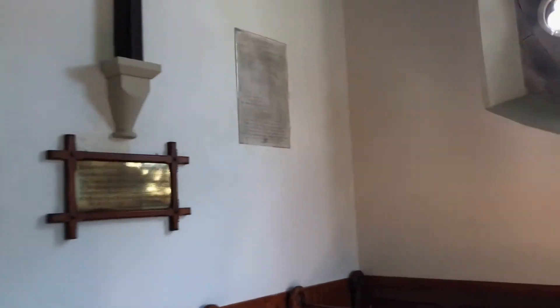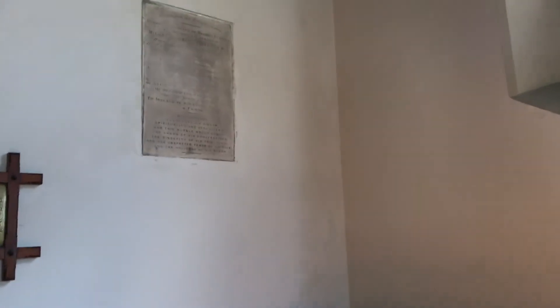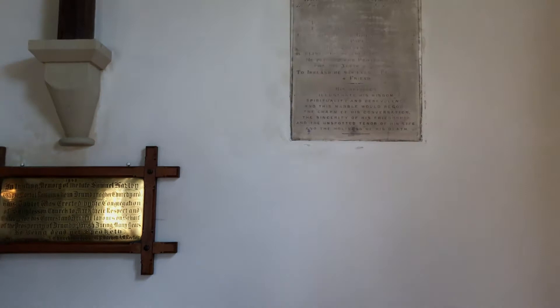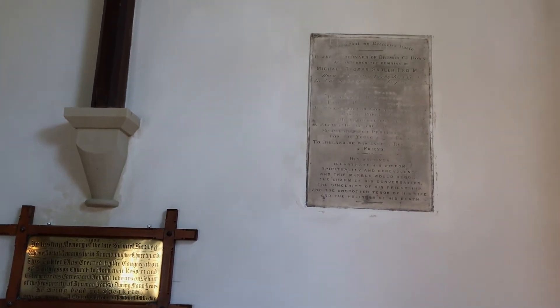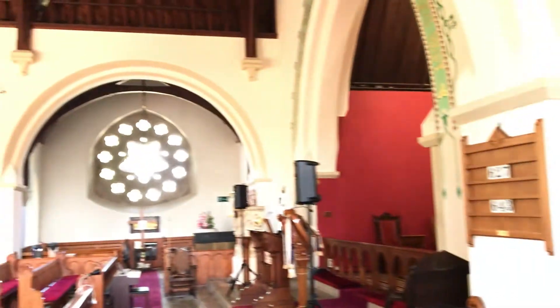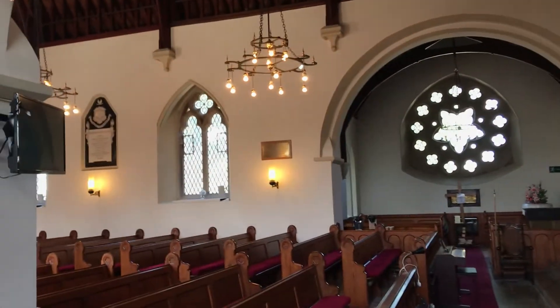This plaque is to Michael Thomas Sadler, who was an MP. He came here and belonged to Christ Church in Belfast, but he is buried here in this church. Quite unusually, he fought for the rights of child workers, way back in the late 1700s. So we hope and pray that you have enjoyed a little quick virtual tour of the church.